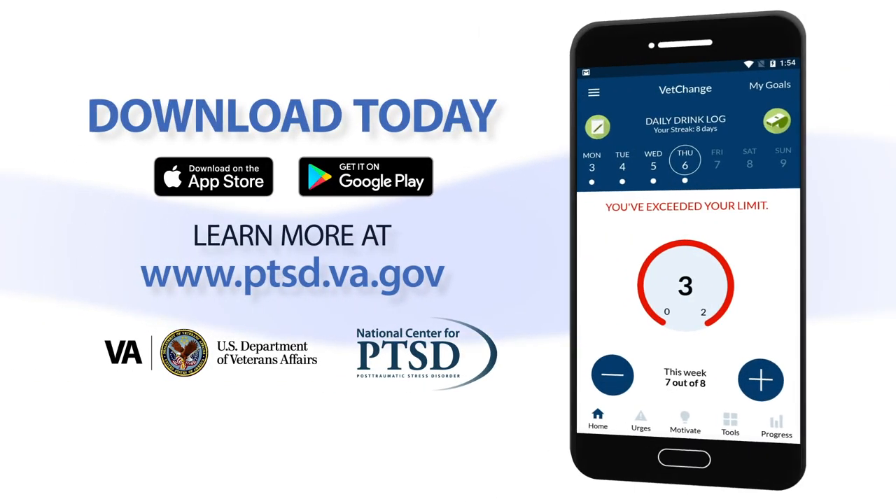VetChange can help you better manage drinking and post-traumatic stress disorder. You'll learn to develop healthier drinking behaviors and improve your overall well-being. Download VetChange today and take the first step to better health.